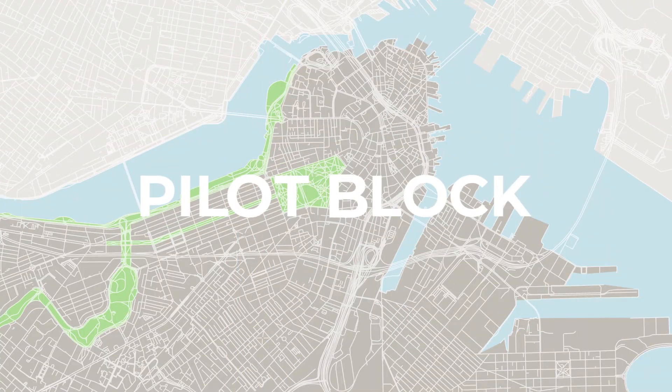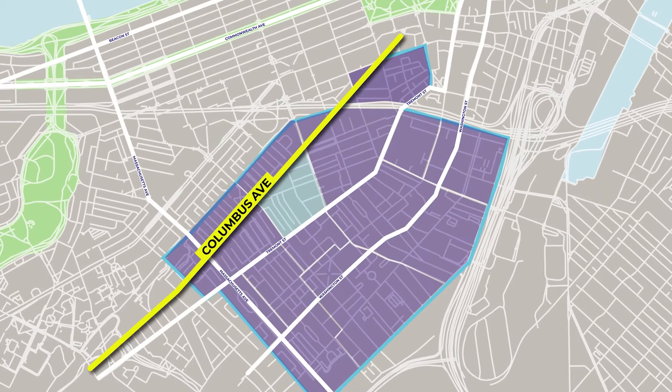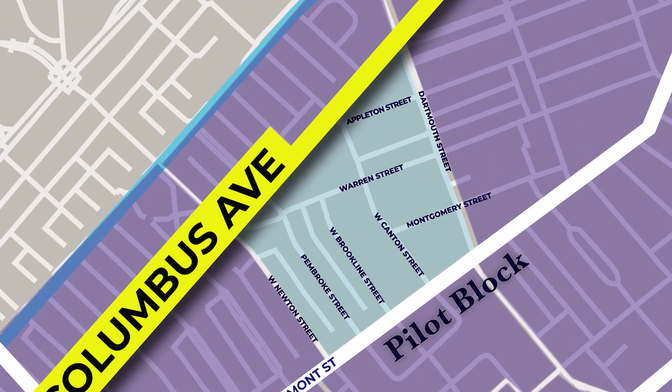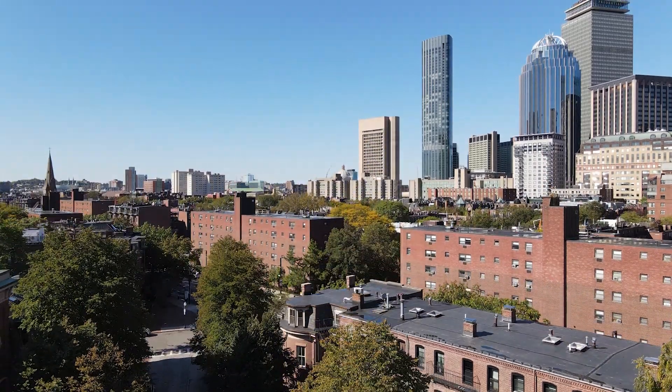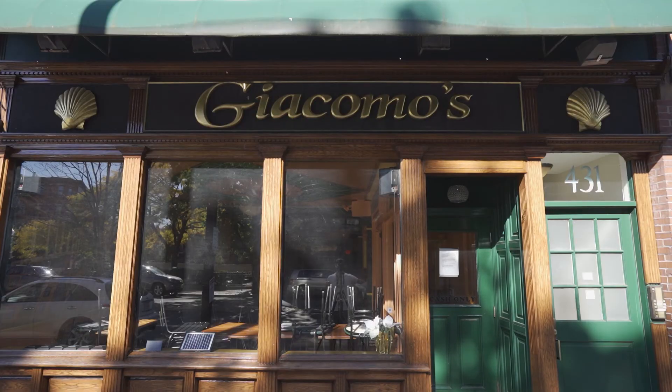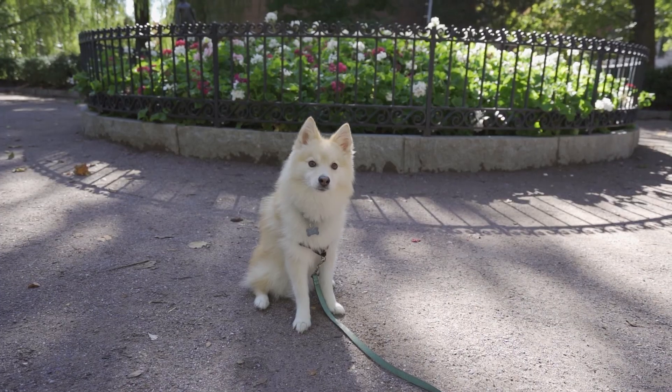The Pilot Block claims to be the oldest neighborhood association in the South End. While we can't verify that claim, we do know that the Pilot Block area is an underrated gem when it comes to high-end properties in the South End. The Pilot Block appeals to its residents for lots of reasons, from convenience and walkability to privacy and tranquility.